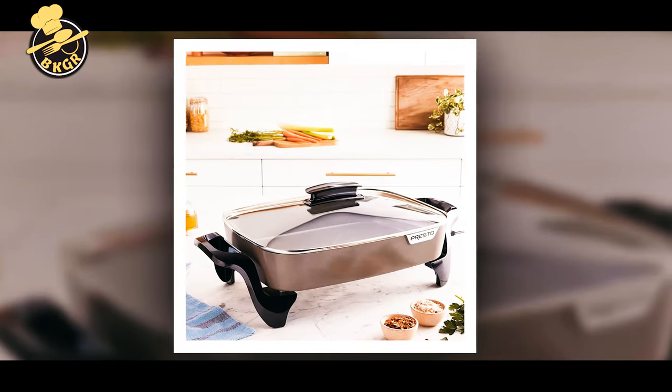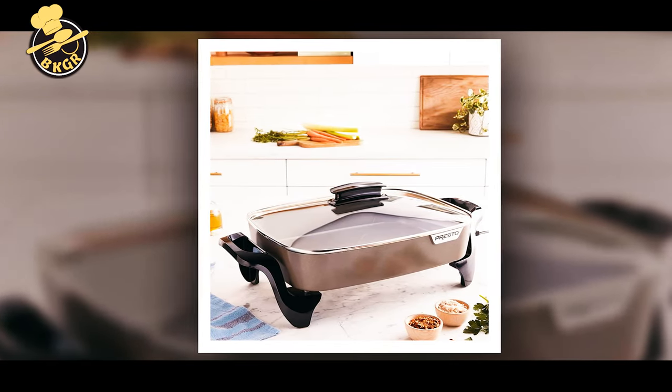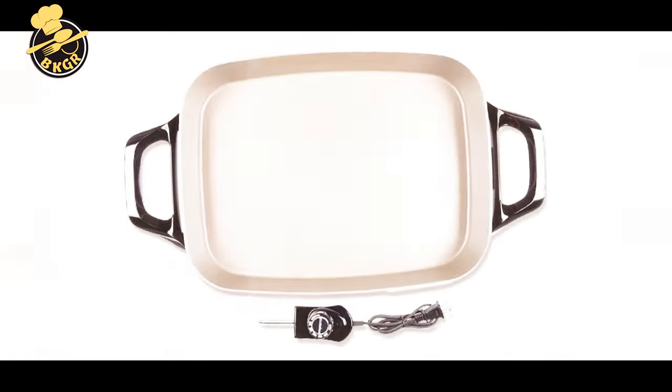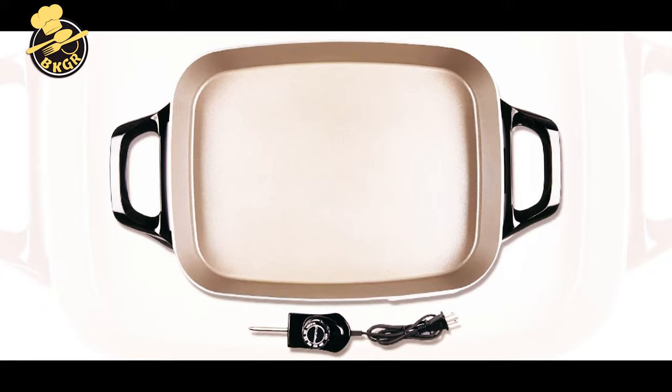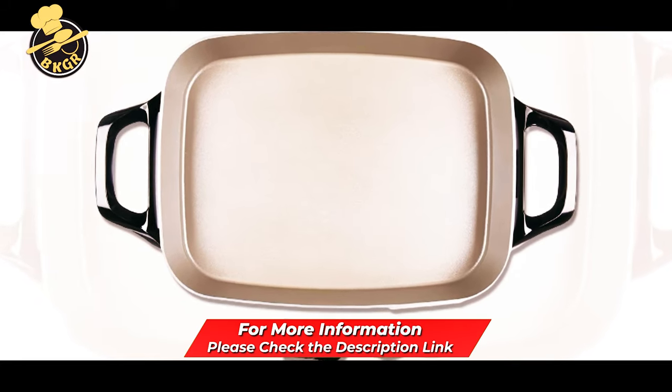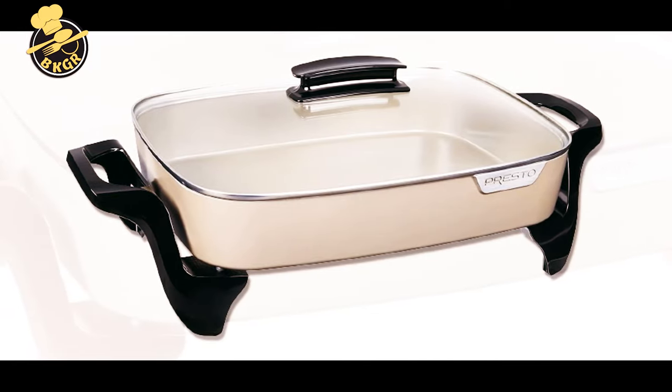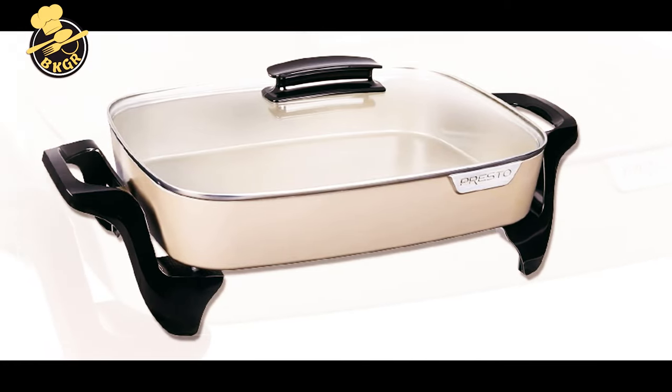Not only is it dishwasher safe, but it can go in the oven up to 350 degrees F. The adjustable temperature control ranges from 175 degrees F to 450 degrees F. Plus, the cool-touch handle is easy to grip and makes it safe to move the skillet. The cast aluminum pan is designed to withstand everyday use and is warp-proof.